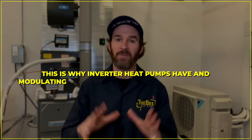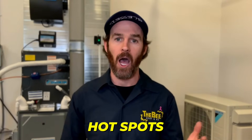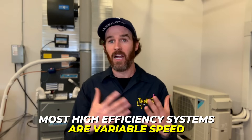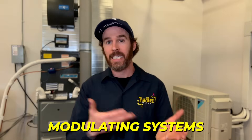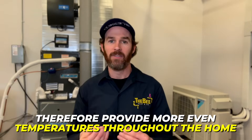Last but not least at number five is comfort. The general rule of thumb is that the higher the efficiency, the more comfortable it will be. I define comfort as falling into two categories: number one is noise — inverter heat pumps and modulating furnaces take the cake here because they are very quiet. Number two is even heating, since there is nothing more annoying than hot spots and cold spots throughout the house. Most high-efficiency systems are variable speed and/or modulating, so they tend to have longer run times, longer ramp-up periods, and therefore provide more even temperatures throughout the home.